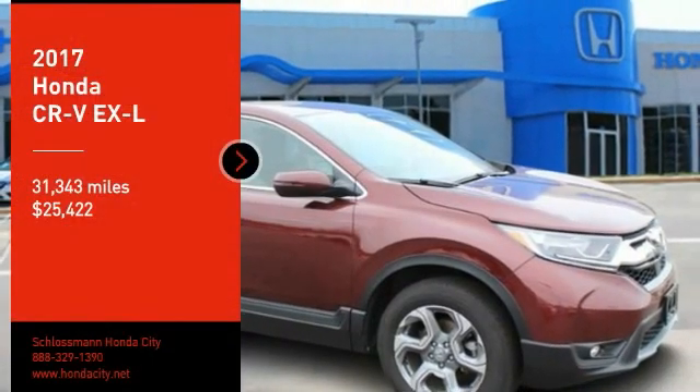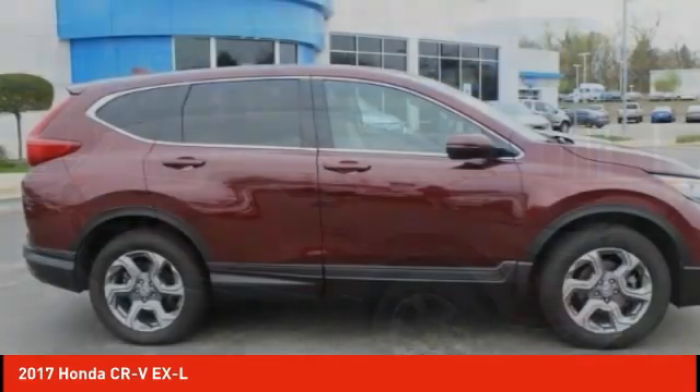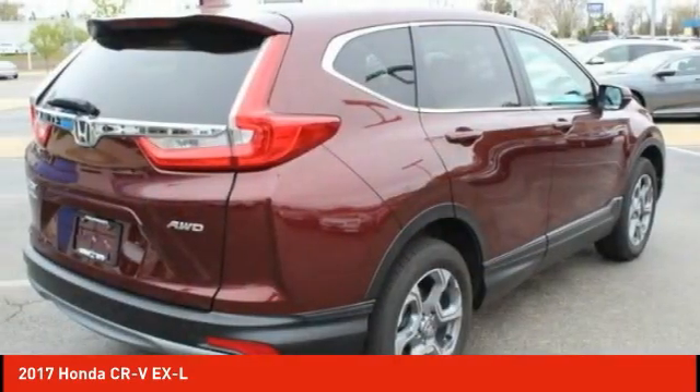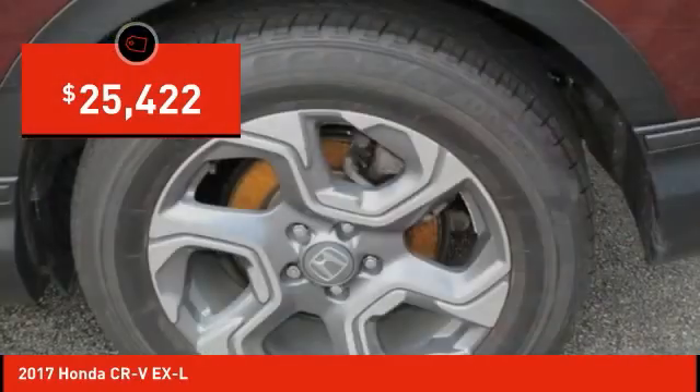Come test drive the 2017 CR-V — a top recommended vehicle because of its car-like driving manners, good value, cool technology, and comfy interior, priced below $30,000.